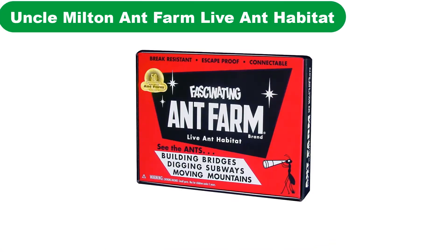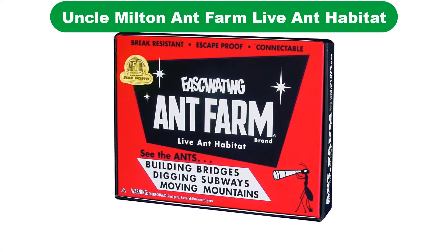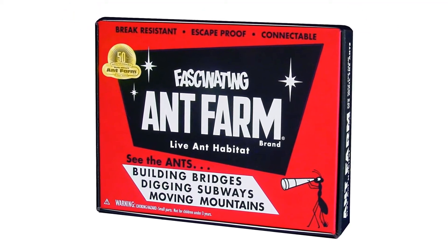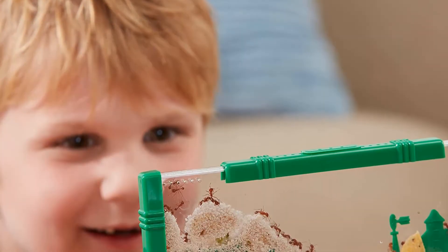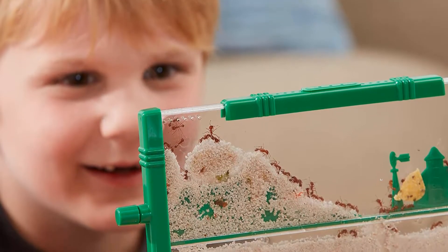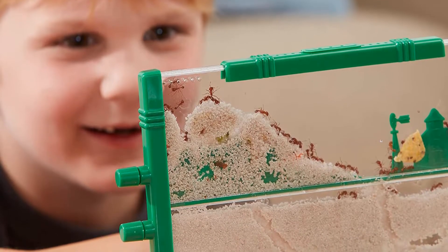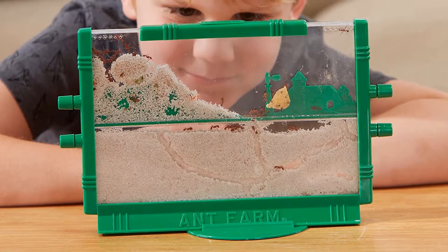Number 3 — our third best pick is the Uncle Milton Ant Farm Live Ant Habitat, Vintage. This vintage-style ant farm allows children to observe ants digging tunnels, building bridges, moving mountains, and more. The self-locking device makes the habitat escape-proof and provides easy access for feeding and giving the ants water.